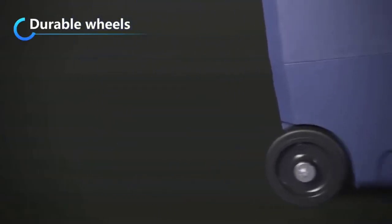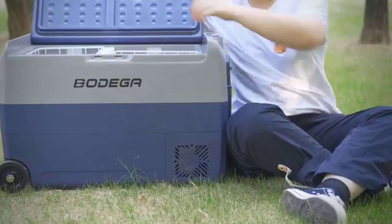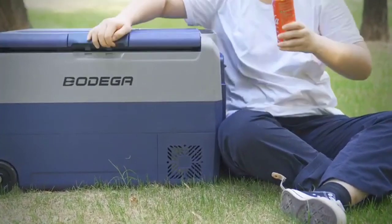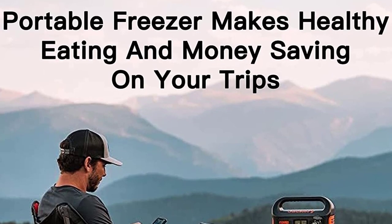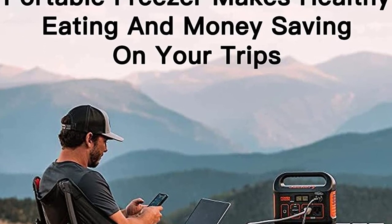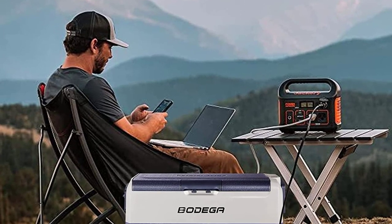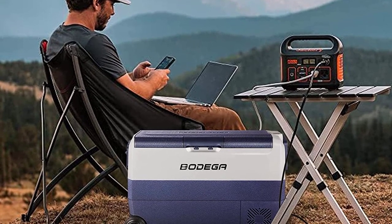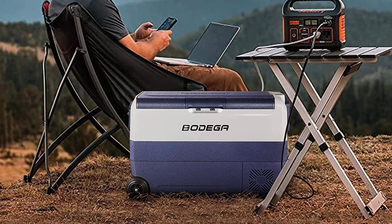In the package you'll get a portable car fridge, one cigarette lighter connector, one wall plug, one wall plug adapter, one user manual, and two baskets. The built-in LED light design lets you easily find things at night. The bottom drain hole is convenient for cleaning. The cooler also includes a USB charging port. The RV fridge 12V has extendable handles and off-road wheels which enhance its portability — perfect for outdoor activities.